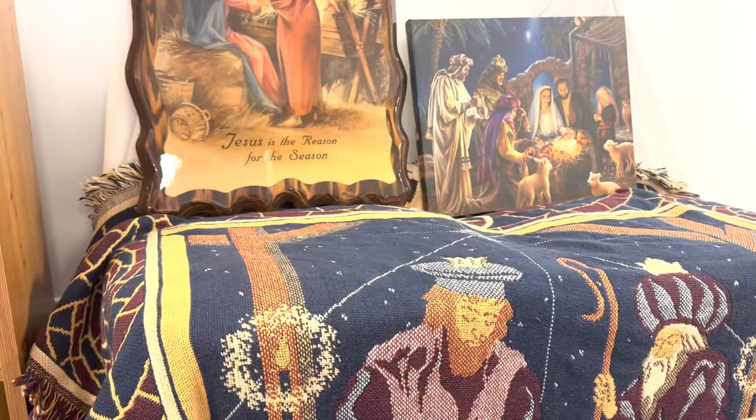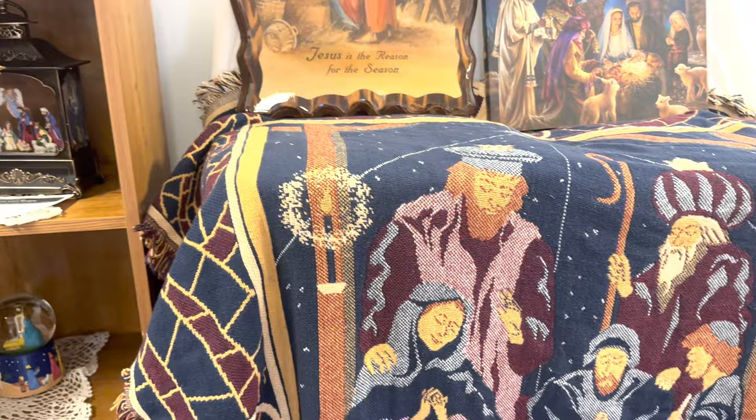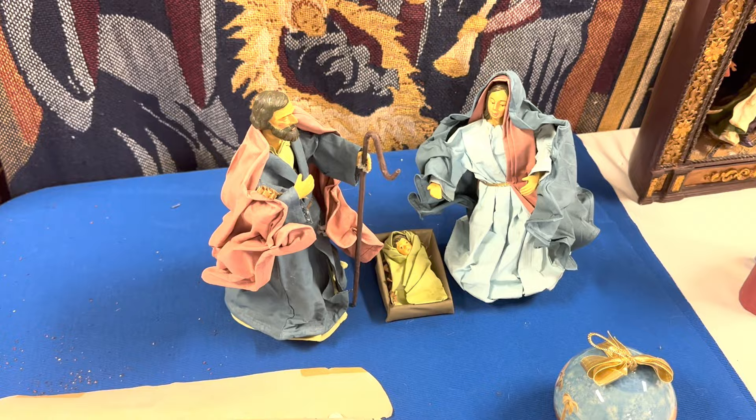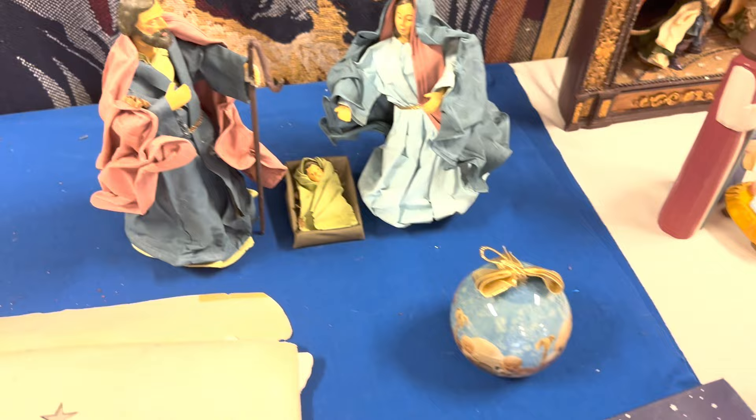Now, this is an unusual one. It's got seven spires. It looks like it might be from Russia or an Orthodox style — definitely. This is another set that is fabric mâché.